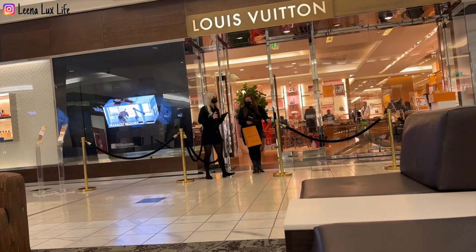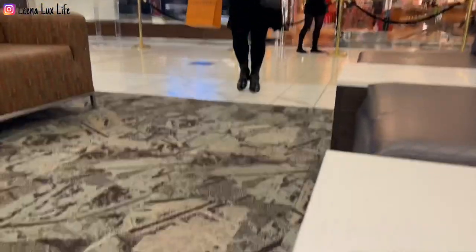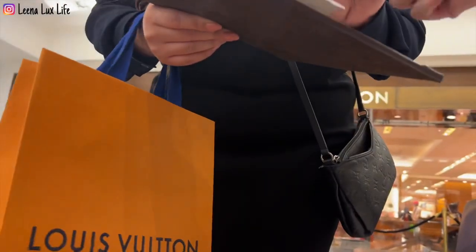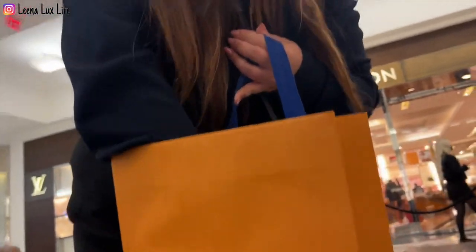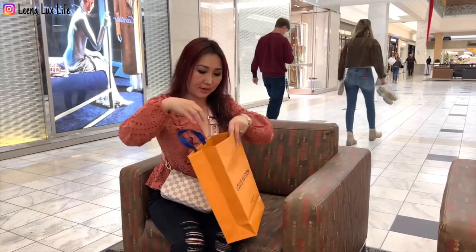Okay, my stuff is coming — so I'm going to unbox it now and share it with you.